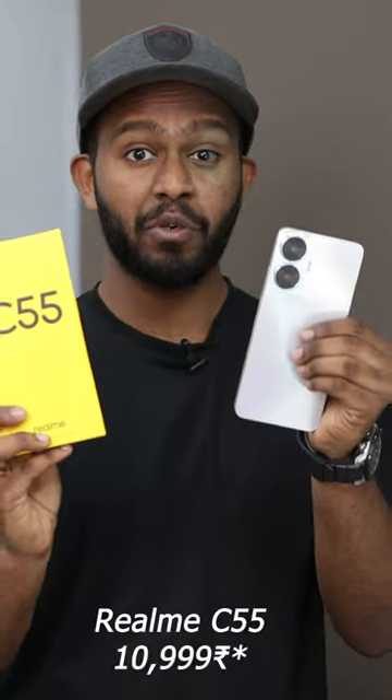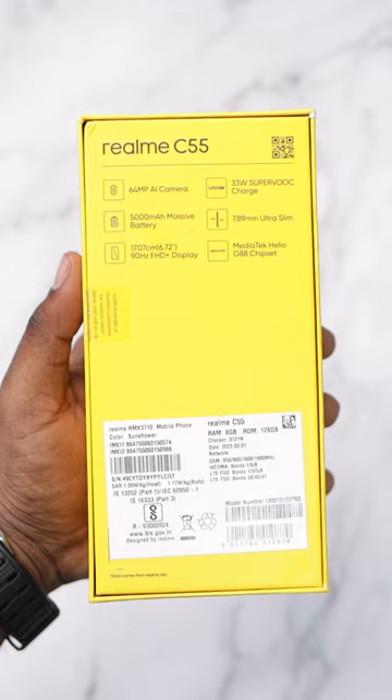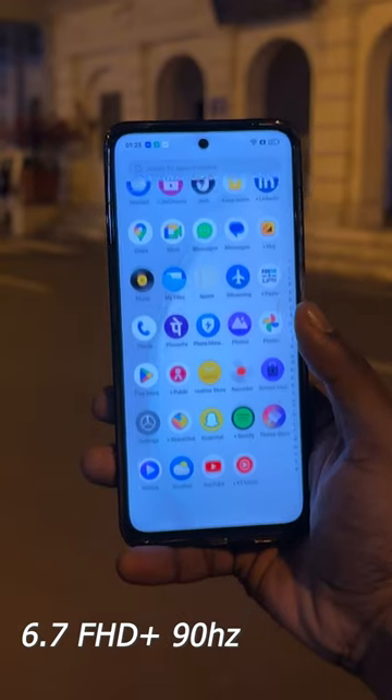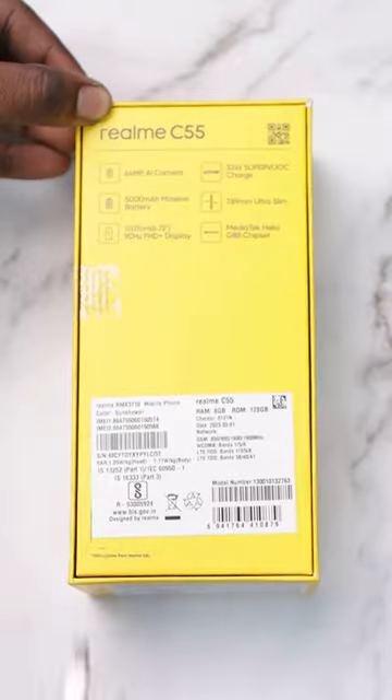Realme C55 — an 11,000 rupees entertainment-centric smartphone. Typical Realme box, highlighting features like a 64 megapixel camera, 33W Superbook charging, and a 6.7 inch FHD plus LCD display — some features that are rare in this price range.